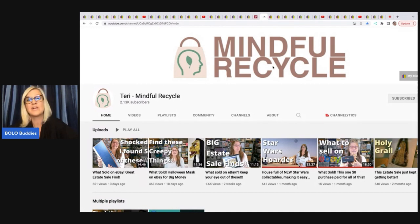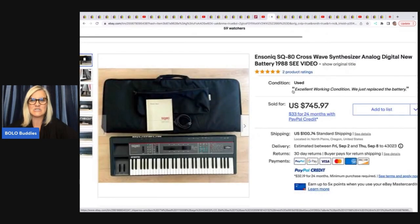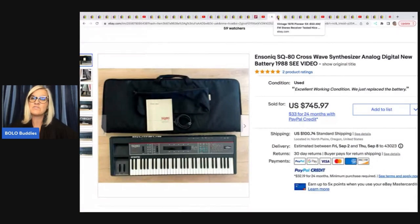This next one comes from Terry Mindful Recycle. If you want to follow a channel with huge big money bolos, you've got to go follow Terry. She is incredible — she does a lot of estate sale sourcing and will pay up for her items, but she gets big returns. She sold this synthesizer. She got it on the last day of an estate sale — originally priced at $400, marked down to $150 on the last day. She ended up selling it for $671.37 plus shipping. She is very good at sourcing at a higher price, but she only does it if she knows she can sell it for a good return. She's really incredible at looking at sell-through rates.